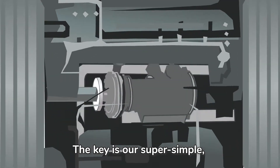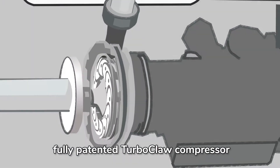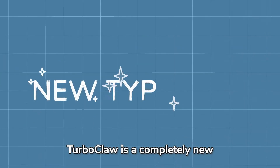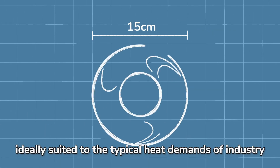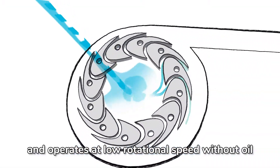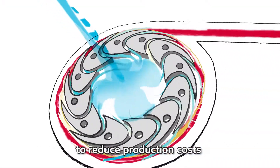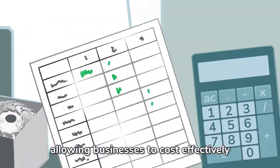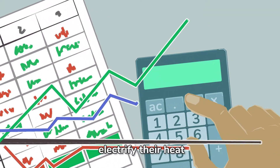The key is our super-simple, fully-patented TurboClaw compressor, which lies at the heart of all FutureHeat machines. TurboClaw is a completely new type of turbo compressor, ideally suited to the typical heat demands of industry. It has a simple design and operates at low rotational speed without oil, to reduce production costs and transform the economic viability of heat recovery, allowing businesses to cost-effectively electrify their heat.